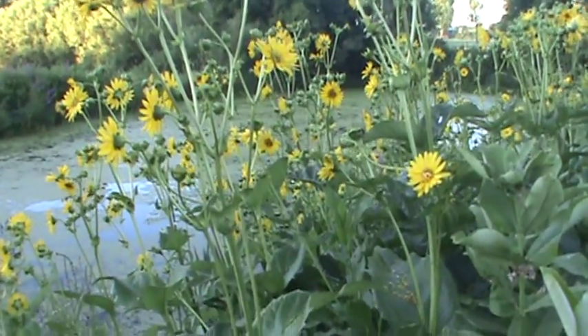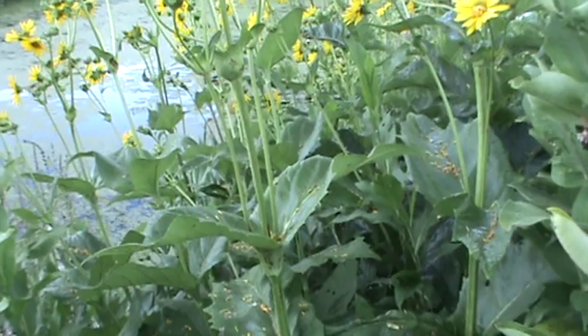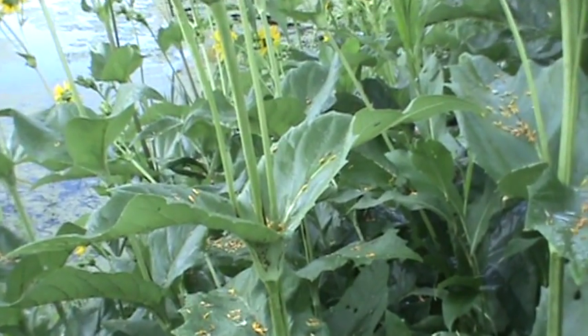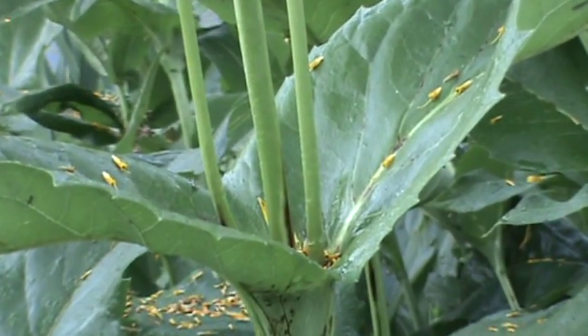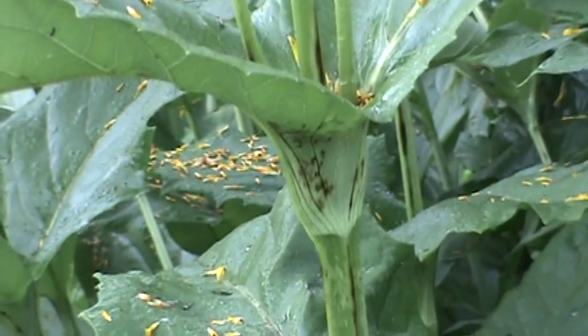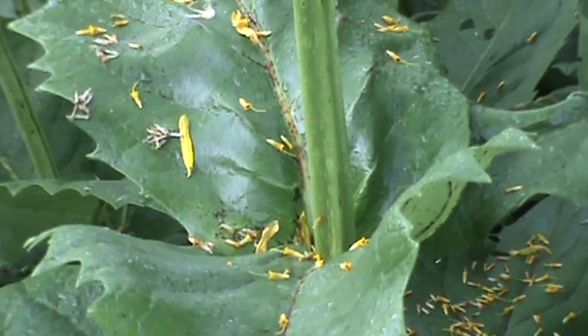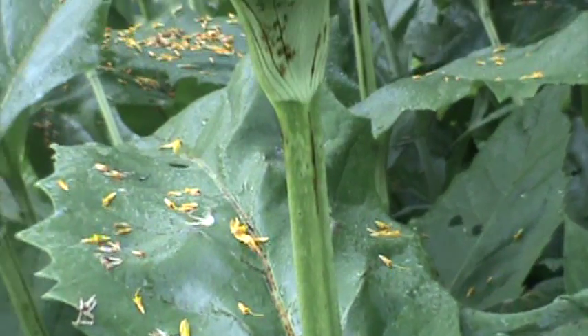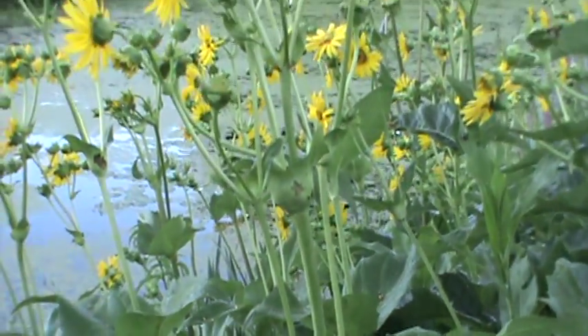If you notice the foliage, that's why it gets its name — the leaves grow all the way around the stem and they form little cups where birds can drink water or dew. The blooms are really loved by finches.